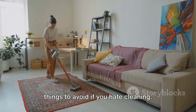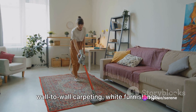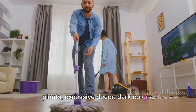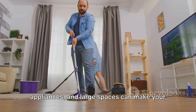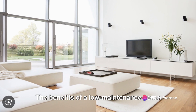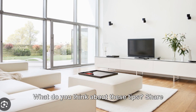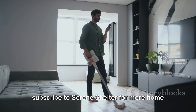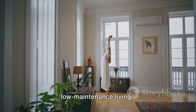And that wraps up our list of 11 things to avoid if you hate cleaning. To recap, we've learned that avoiding wall-to-wall carpeting, white furnishings, clutter, open shelves, high-maintenance plants, excessive decor, dark colors, complex window treatments, pets, cheap appliances, and large spaces can make your home much easier to maintain. The benefits of a low-maintenance home are numerous, from saving time and effort to reducing stress. Share your thoughts in the comments below, and don't forget to like, share, and subscribe to Serene Shelter for more home living tips. Until next time, enjoy your low-maintenance living.